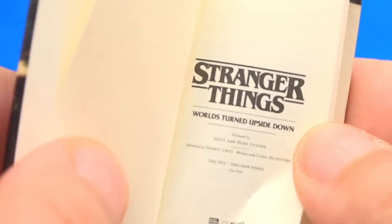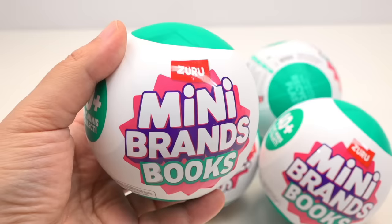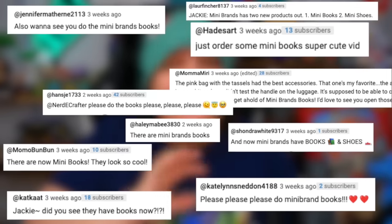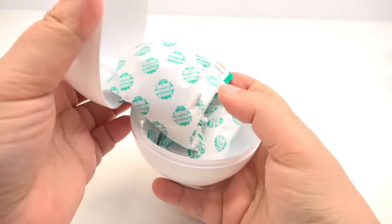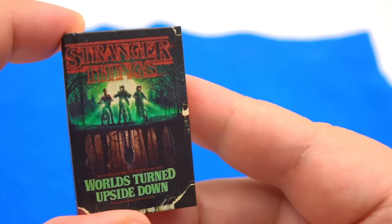These are the tiniest books that you can absolutely read pages from. Welcome back to part two of unboxing the Mini Brands Books viral mystery box that went absolutely crazy all over TikTok. In each of these mystery boxes, we get four miniature books that range from classics to a little bit of pop culture.